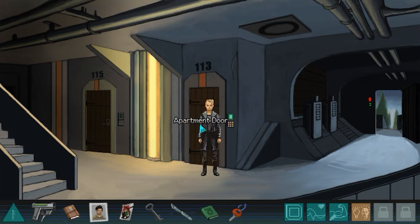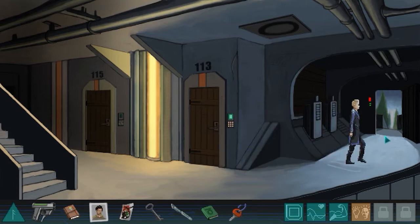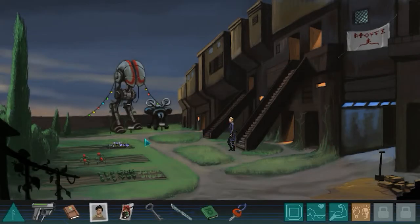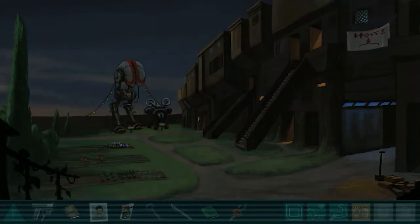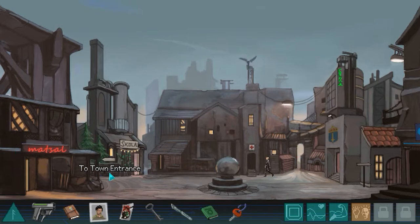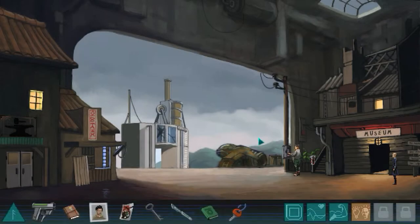We went inside the apartment and saw the baby chamber light is on red again. When we check the status, it says the nutrient is low. So we're looking for some nutrients. I have an idea where to find them - let me go back to Maya's apartment. I think there are some nutrients there, because I was reading there are some nutrients from trees or plants.